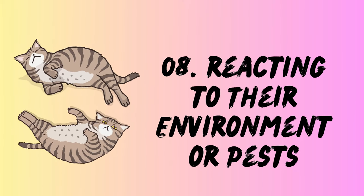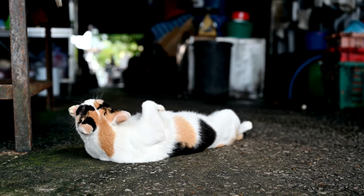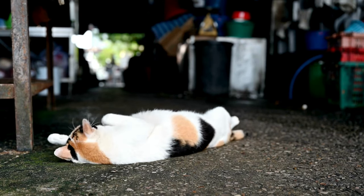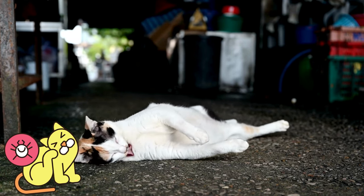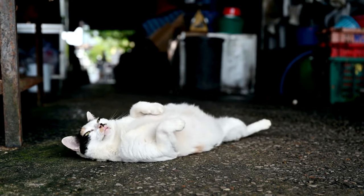8. Reacting to their environment or pests. Weather and surroundings can trigger rolling behavior too. Cats' internal temperatures run higher than ours, so extreme heat can send them rolling in cool shade to lower their body temperature. On the flip side, Dr. Akers mentions external parasites like fleas or lice can cause itchy discomfort, leading to desperate floor-flop attempts to soothe the scratchy sensation.